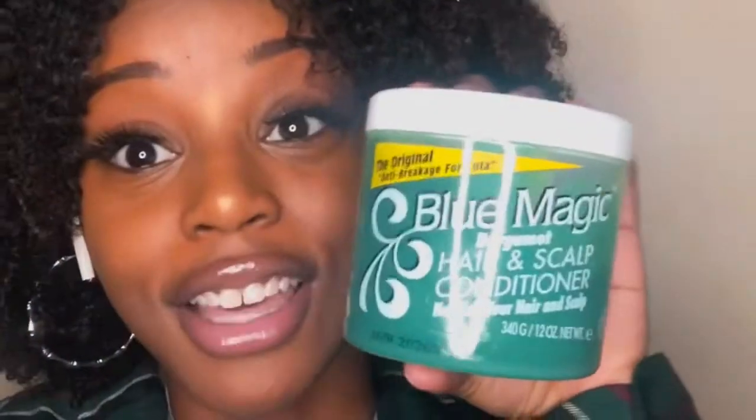I used the Garnier Fructis leave-in — I would show y'all the bottle but I actually just ran out. I use that leave-in, and then I use olive oil. I always use that; it's like a super light oil that always works good on my hair. And then the final product to seal all that in, I use that Blue Magic. You can get a lot for a pretty good price.